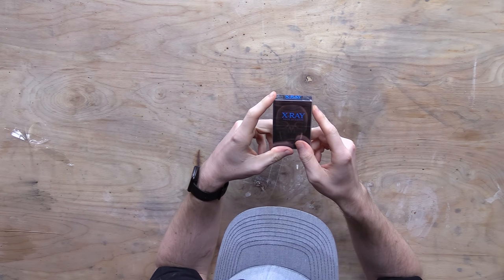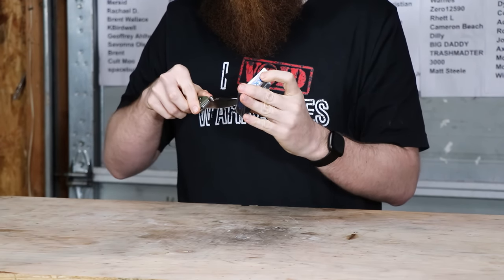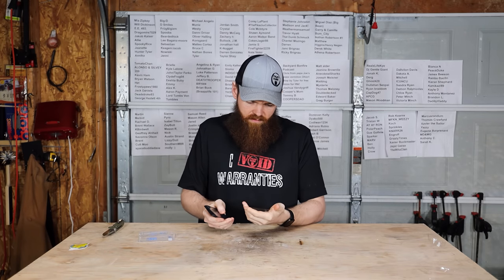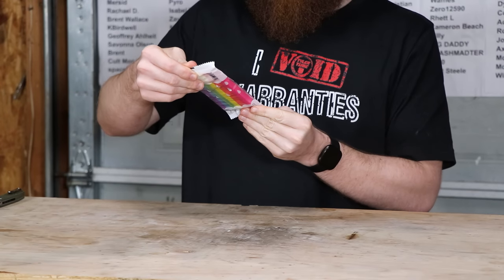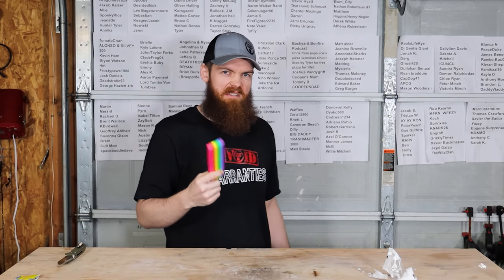This deck of X-Ray playing cards — I wonder if there's anything special about them. The way they work, you can kind of see through them but you can't see what the person has — they're just regular playing cards with a cool design. And the Jumbo Rainbow Fruit Scented Eraser — this really does smell like fruit, like a Starburst. It doesn't taste like a Starburst though. Just sniff it, don't lick it.